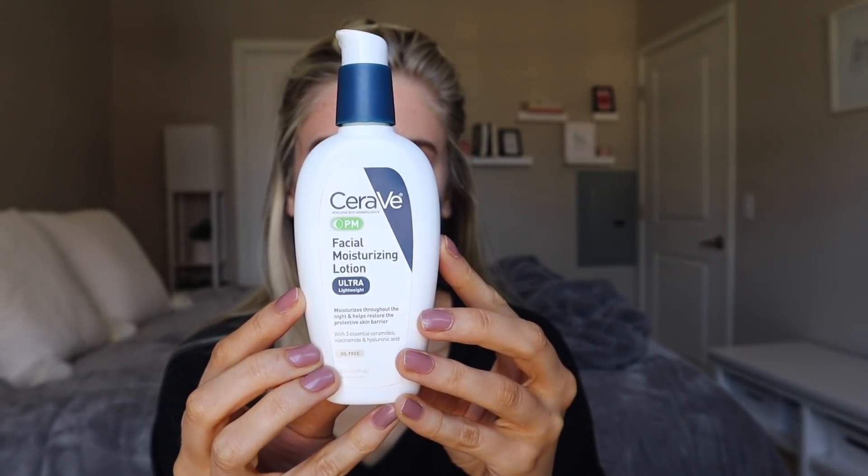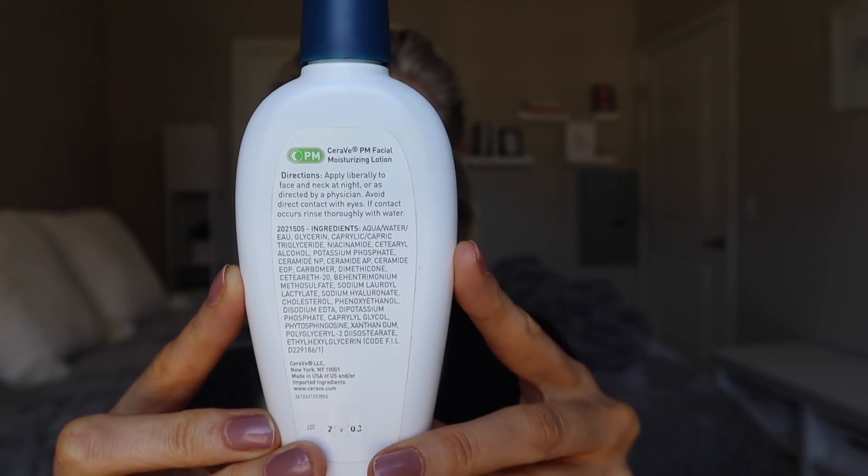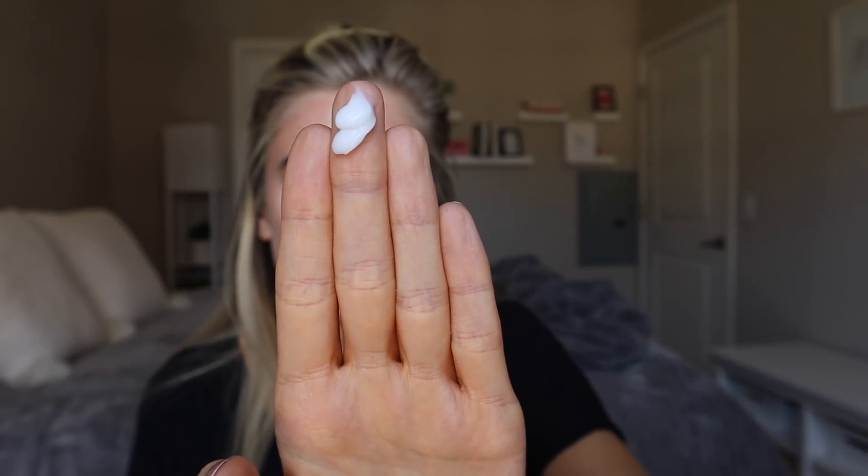This is a moisturizer that specifically calls out that it's for the PM, which I find interesting because it's the lightest weight moisturizer that they have. I think the difference is just that their AM version has SPF in it and this, of course, doesn't. This says it's ultra lightweight, moisturizes throughout the night, and helps to restore the protective skin barrier with three essential ceramides, niacinamide, and hyaluronic acid. The formulation of this moisturizer is my favorite out of any CeraVe moisturizer I've ever tried and probably in my top five favorite moisturizers of all time. I am a sucker for a lightweight gel-like formulation, especially during the daytime to wear underneath makeup or even just underneath SPF. I freaking love it.